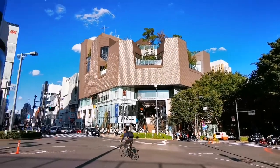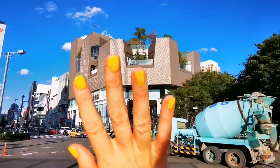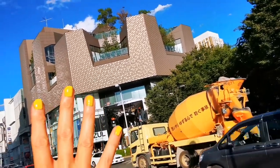Long time no see, Harajuku! Stunning weather today, and we are going here — and we are yellow. So funny how we color match.